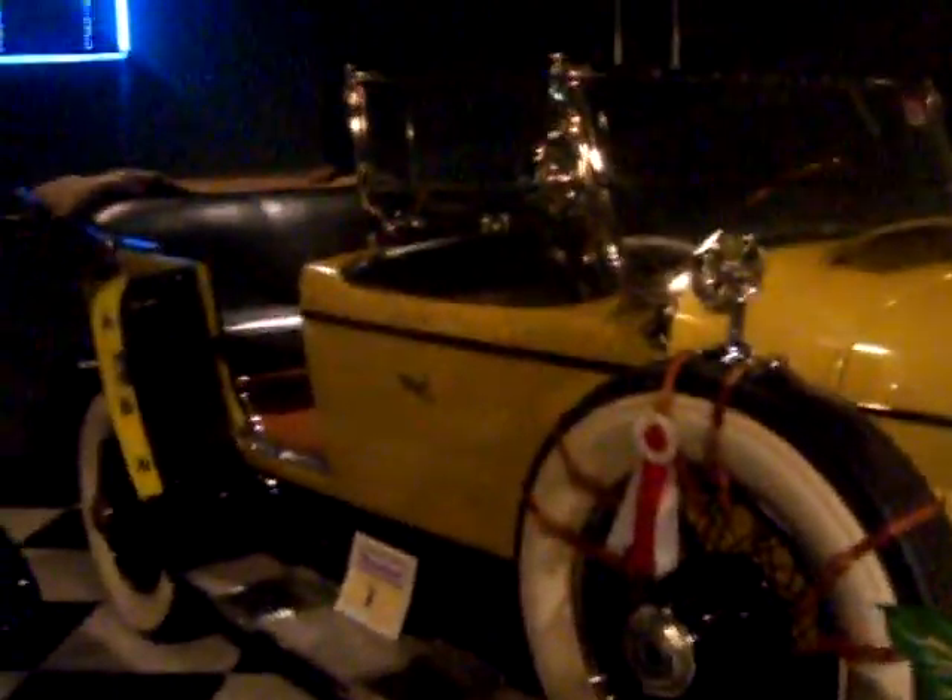I'll be riding in a classic till the day I die, so it doesn't really matter to me. Alright, we're back to the cars. We've got a 1931 Lincoln.